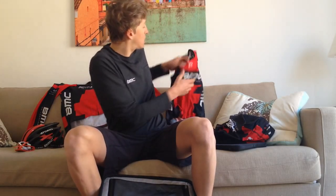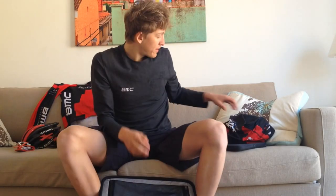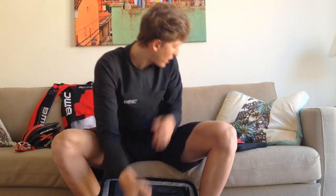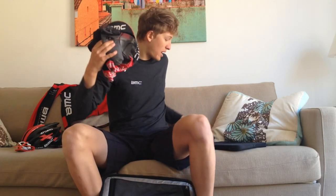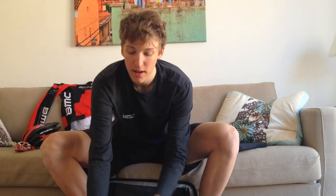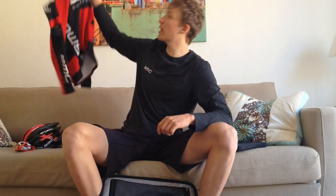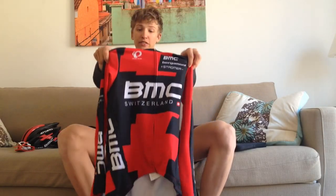Then we have the clothes. We have the BMC jersey with short sleeves, the bib short, arm warmers, leg warmers, a cap, socks, and a wind stopper. And for when it's getting cold, we take our BMC Purizumi jersey with long sleeves.